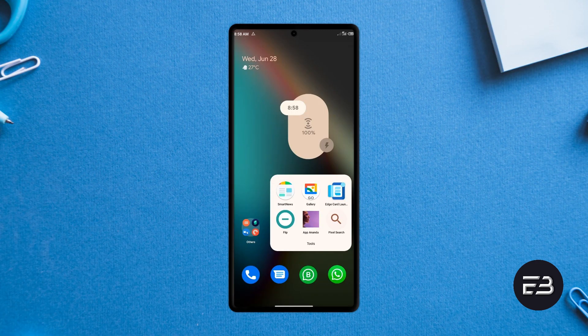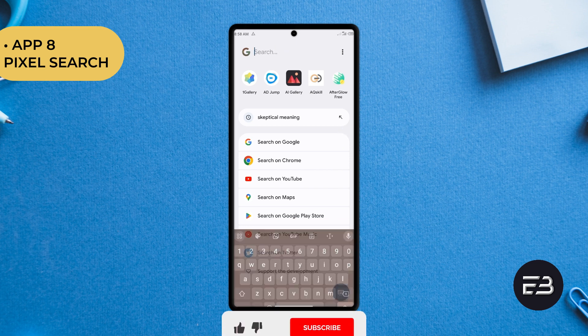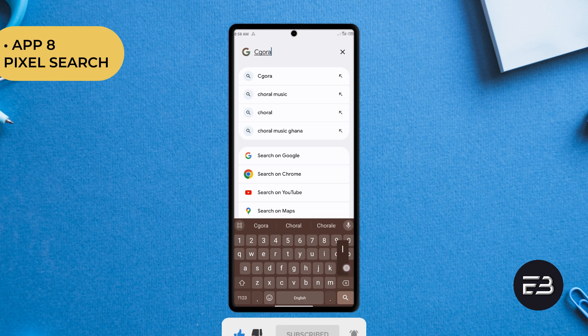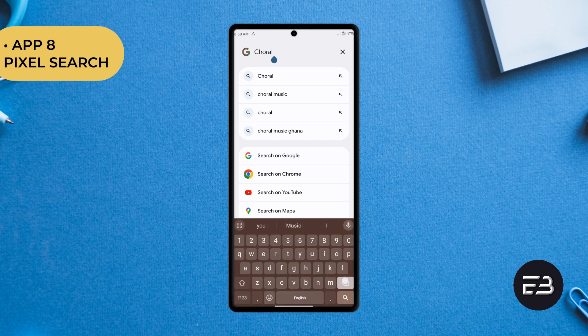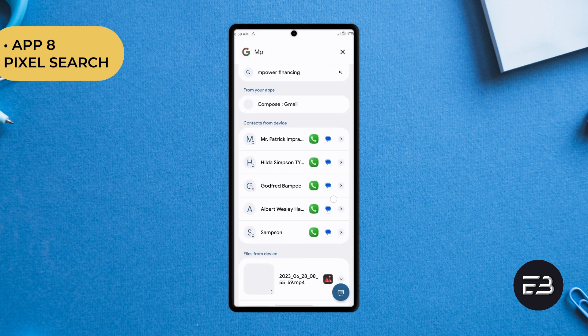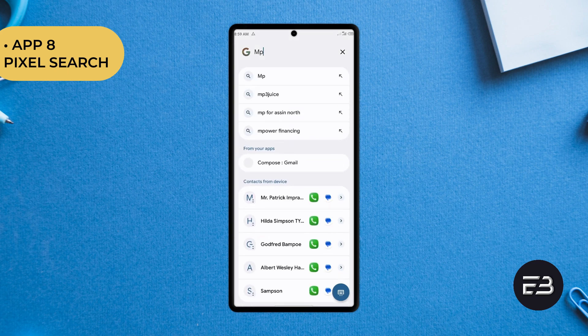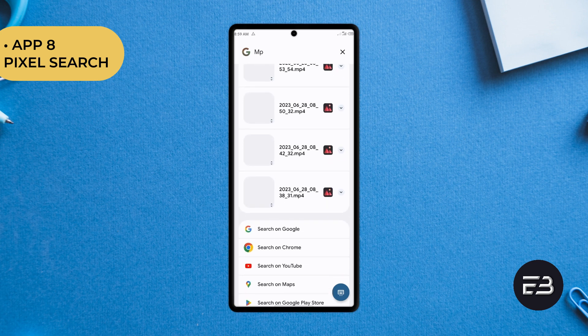Pixel Search is another fantastic application that has gained much attention recently, and that is because it is actually a time-saving feature on the Google Pixel devices. With this application, you can also enjoy the feature on your non-Pixel Android smartphone. It is an application you can use to find anything on your phone — and with anything, I mean everything. With search, it will search through your apps, contacts, files and folders, and even give you suggestions from the internet. If you want to quickly search and open anything anywhere on your phone, then Pixel Search is the application that can do that.